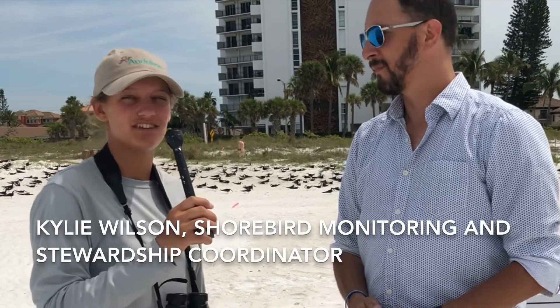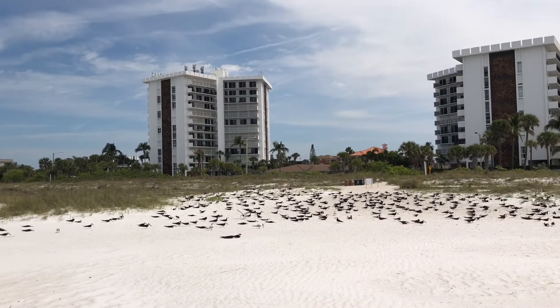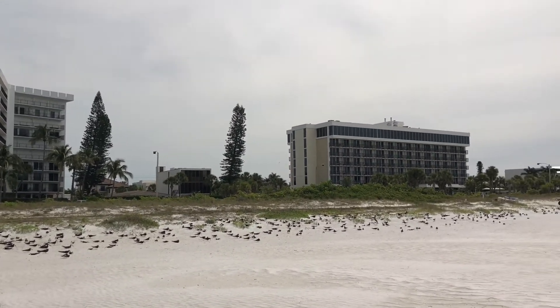My name is Kylie Wilson and I am the Shorebird Monitoring and Stewardship Coordinator for Sarasota County from Audubon Florida. What we have behind us is a black skimmer colony. Black skimmers are a state-protected species of seabird that nest directly on the beach. This is their fourth consecutive year nesting on North Lido Public Beach.